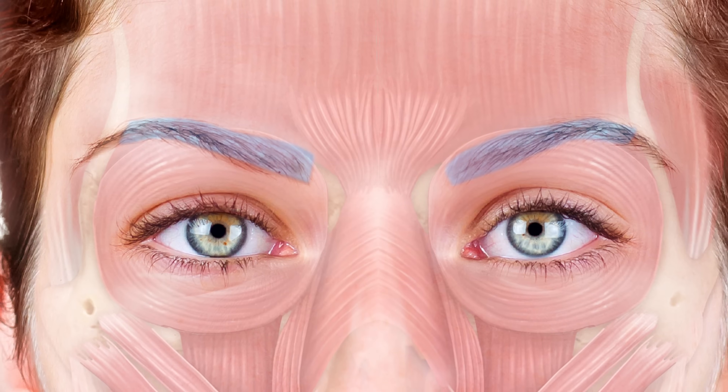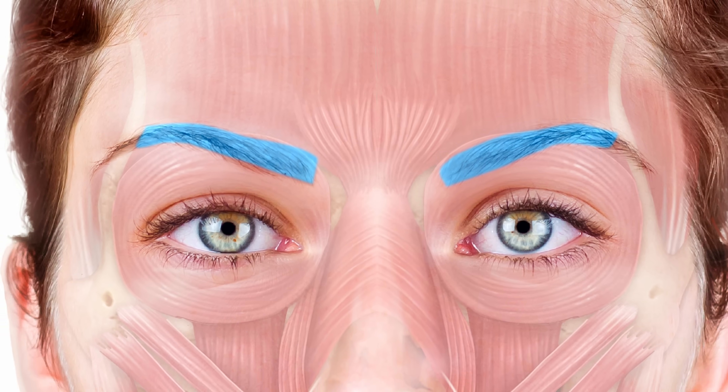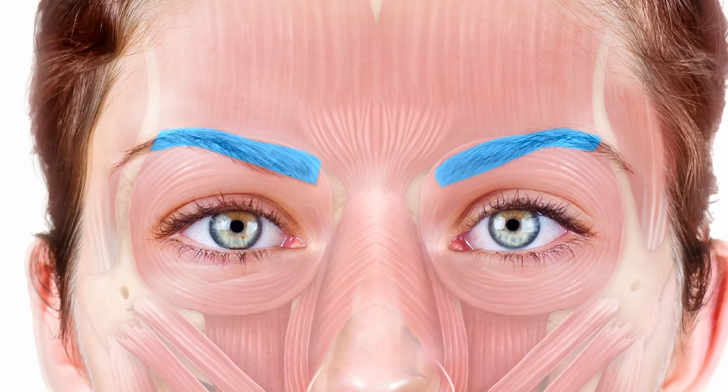The next muscle is the corrugator supercilii. This muscle is predominantly responsible for the 11s lines. It starts on the bone just above your nose, runs to the dermis of the skin, and pulls the skin inwards causing that crease — it is the main muscle used to frown. We inject it because it causes the angry expression, so relaxing it makes you look more relaxed, happier, and less wrinkly.